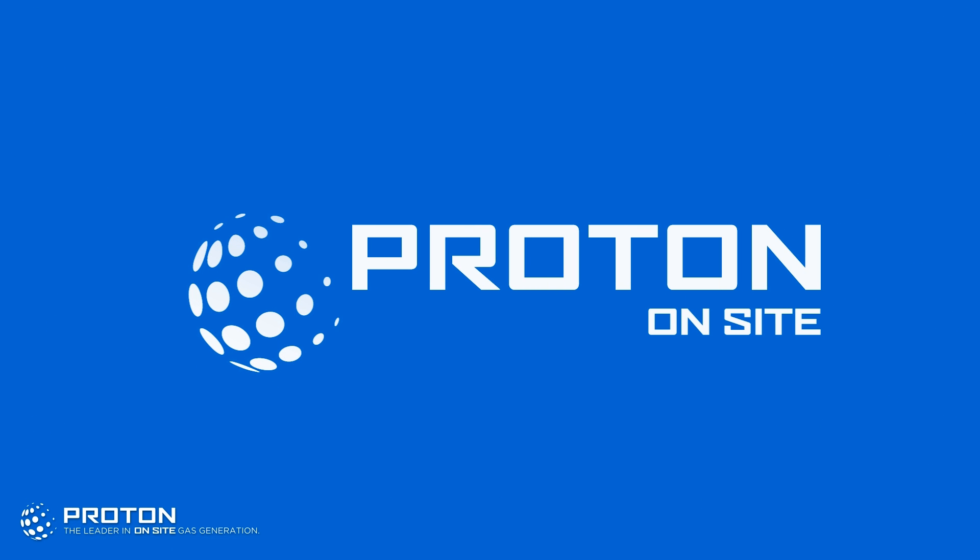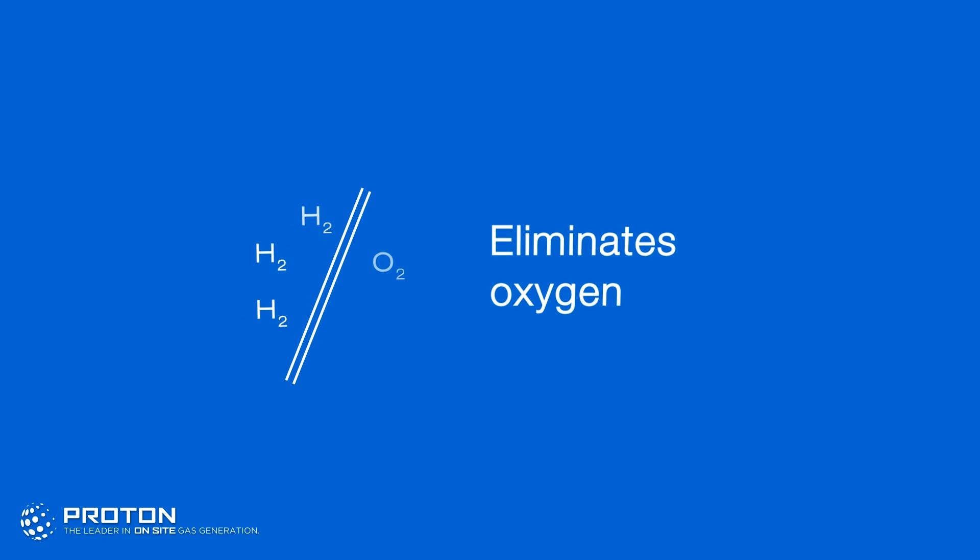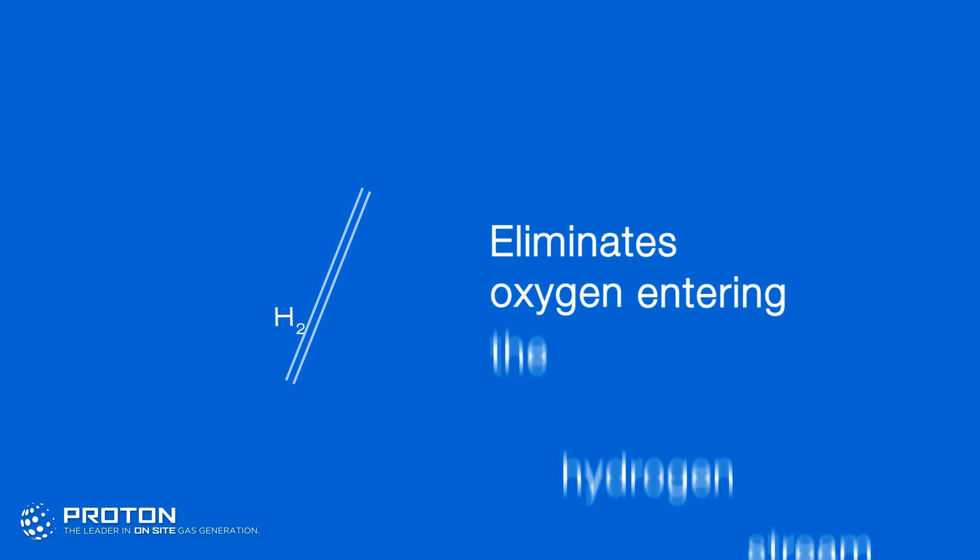Proton Onsite is the only PEM electrolyzer manufacturer that has the technical expertise to deploy a full differential pressure design, eliminating the hazard of oxygen entering the hydrogen stream.